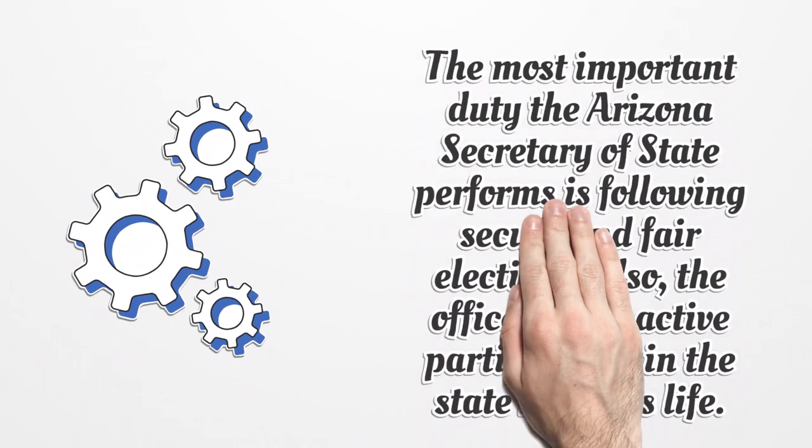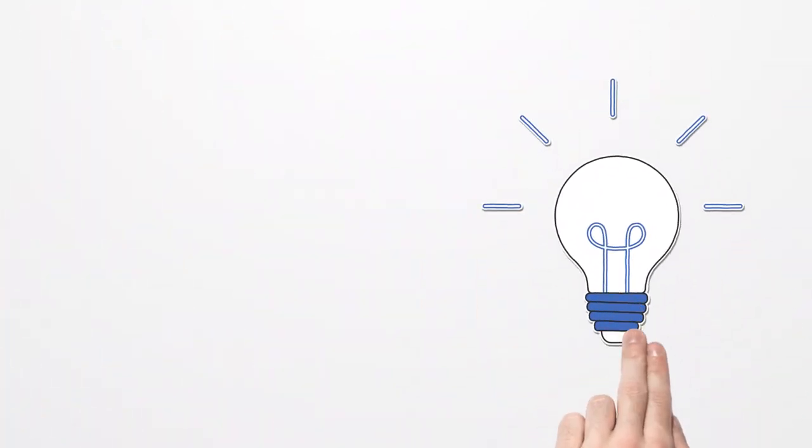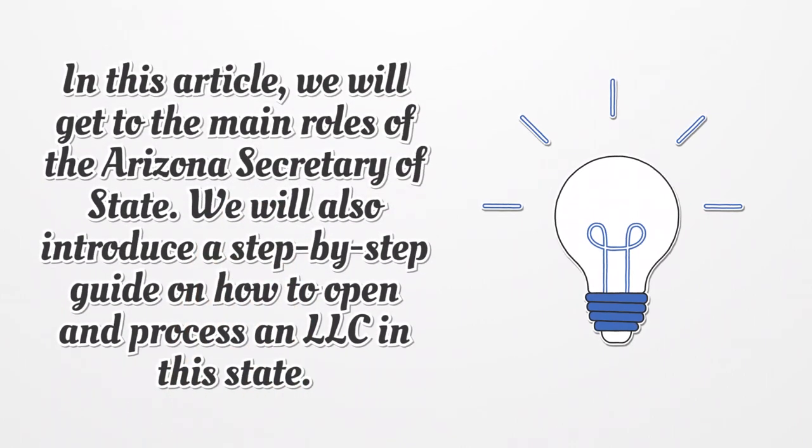The most important duty the Arizona Secretary of State performs is ensuring secure and fair elections. The officer also takes active participation at the state business level. In this article, we will get to the main roles of the Arizona Secretary of State and introduce a step-by-step guide on how to open and process an LLC in this state.